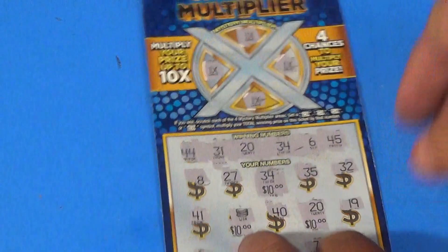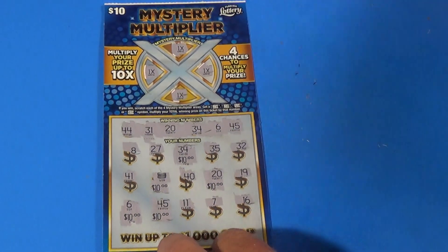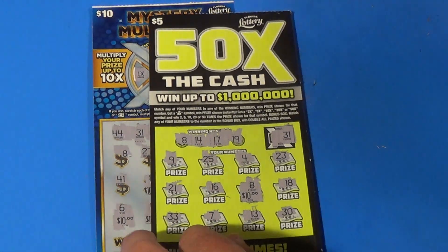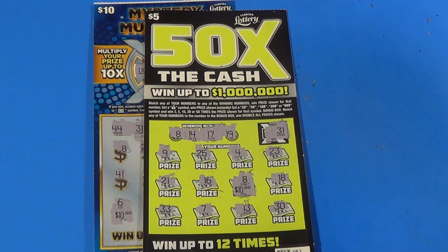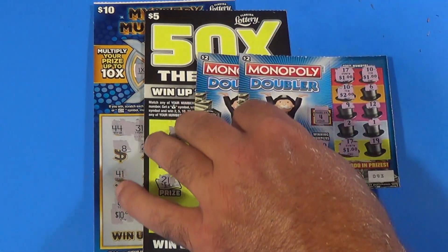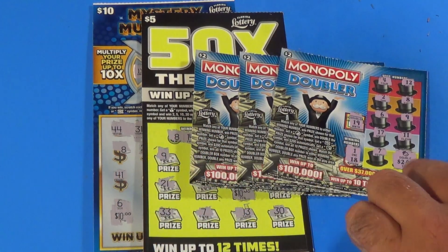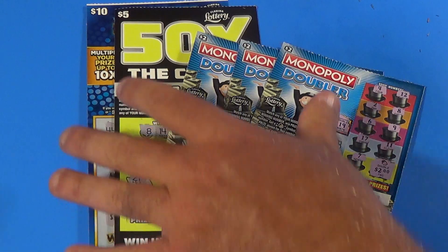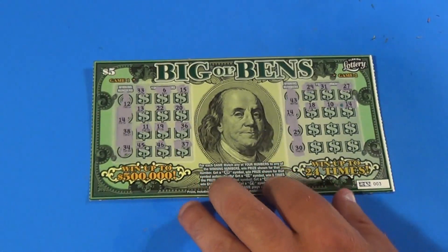But what did we get overall? We got $50 on that one ticket, another $10 — that's 60. Another $10 — that's 70. Then $5 — 75. And $4 — that is $79 back. We came $1 short of breaking even. That's a good result, really good.